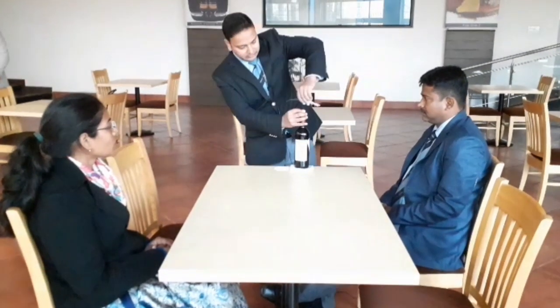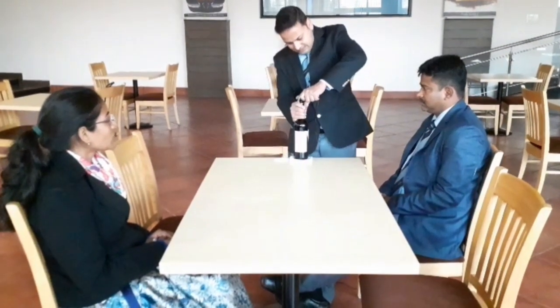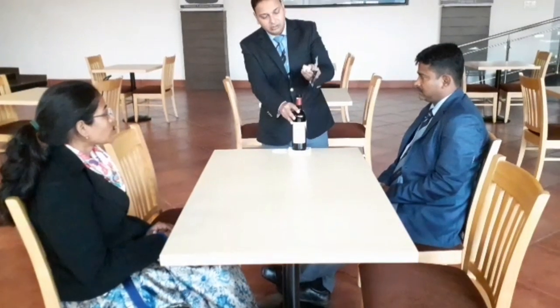Take the wine opener and insert the pointed tip of the screw into the middle of the cork, then twist clockwise until it is fully inserted. Place it firmly and pull the lever to extract the cork. Note that a dry cork can be harder to extract. At the later stage you can just twist it out. Be careful not to twist the screw too far so that it comes through the cork — pieces would fall into the wine — but also make sure it is not inserted only halfway, as that would leave half the cork in the bottle.